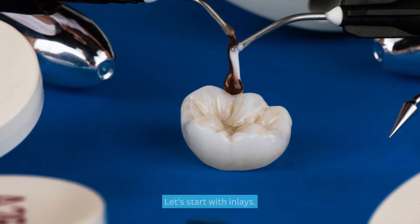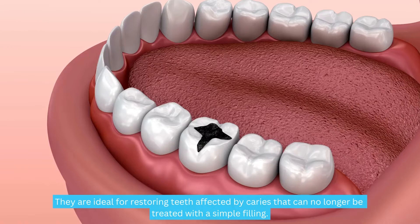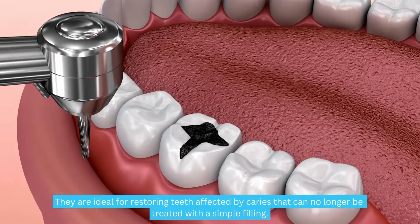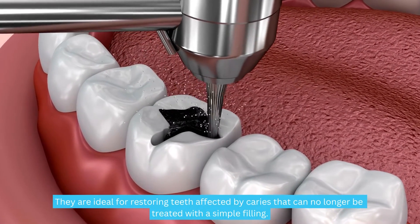Let's start with inlays. These little wonders are custom-made in a dental laboratory from materials such as ceramic, composite, or porcelain. They are ideal for restoring teeth affected by caries that can no longer be treated with a simple filling.